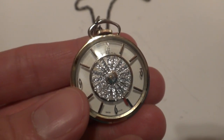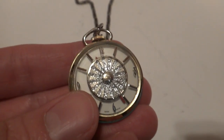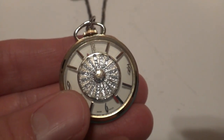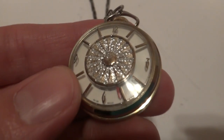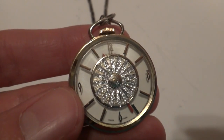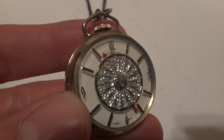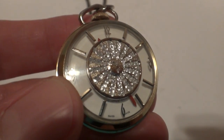Picture wearing this around your neck. You walk up to somebody and they're going to pause, take a closer look and wonder, what is that watch doing? I just thought this watch was really, really neat — something different, something unusual, and it's a real eye-catcher.